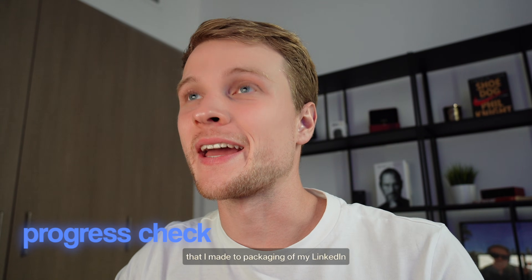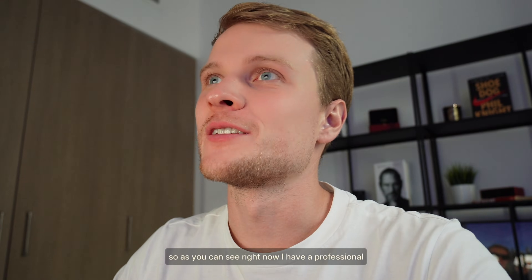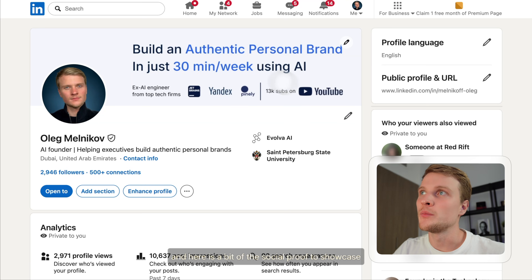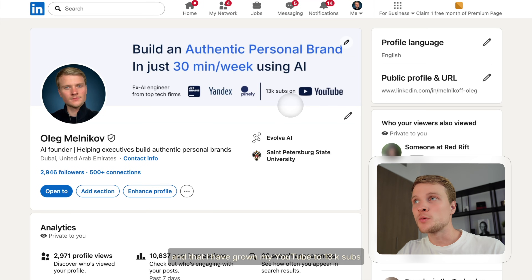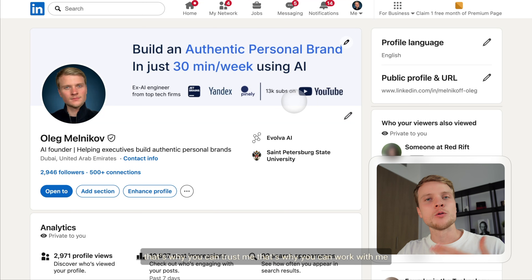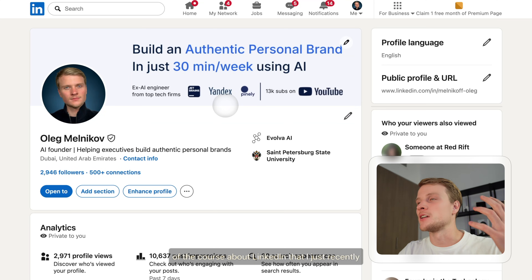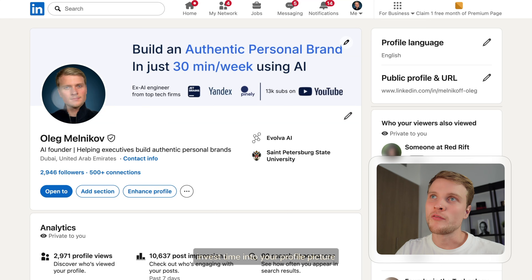Now I want to share some progress I made on packaging my LinkedIn. How your profile looks is very important — it will help you sell your services. Right now I have a professional banner: 'Build an authentic personal brand in just 30 minutes per week using AI.' It includes social proof showing I'm an ex-AI engineer from top tech firms — $3 billion tech firms — and that I've grown my YouTube to 13K subscribers, showing experience in content and AI. I made this banner using materials from the LinkedIn course I recently completed. It communicates clearly to potential customers what I'm about. If you want to look more professional, definitely invest time into your profile picture and banner.